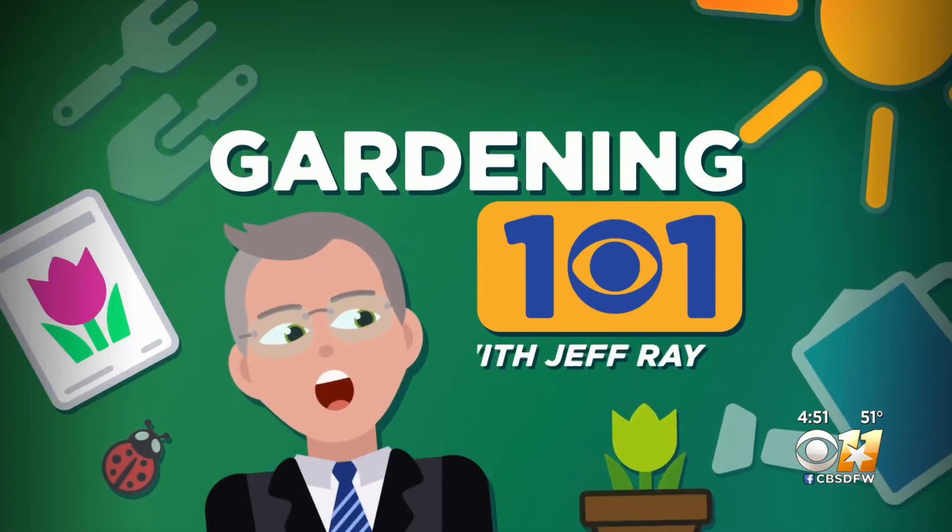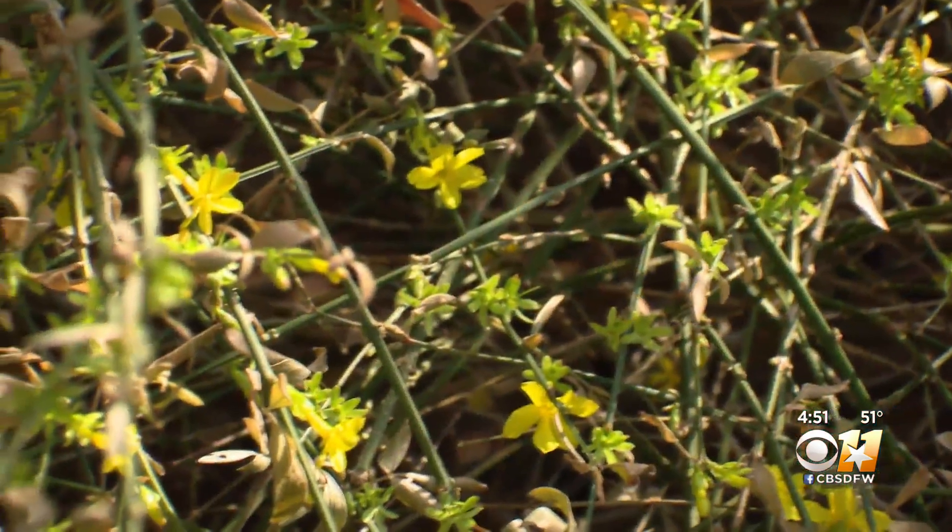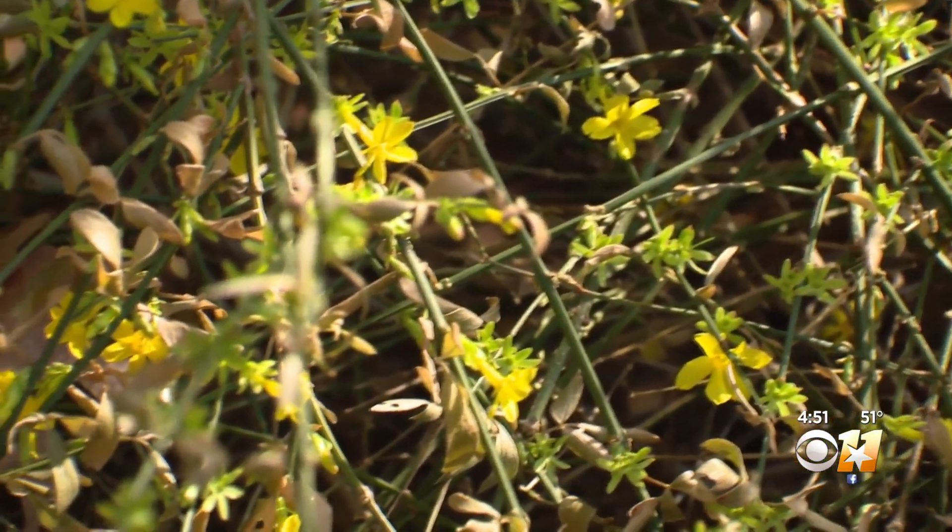We are still in winter, though, and there are plants that actually flower this time of year, providing color for us and food for pollinators. Here's this week's Gardening 101. In a winter of drab, you can find a burst of color.